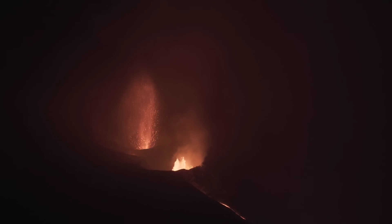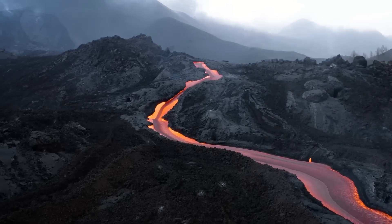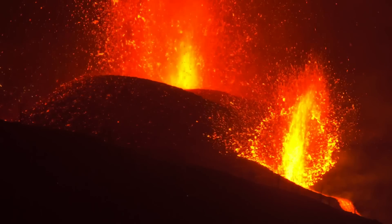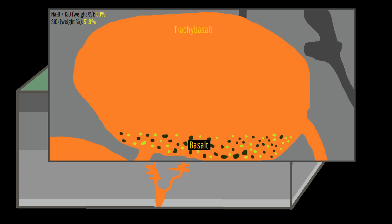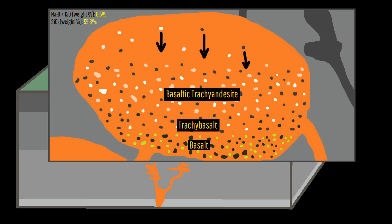As subsequent weeks progressed, continued Strombolian explosions occurred, and as ash fell back to the ground, it created a 200-meter-high cinder cone. Lava covered an area of several square kilometers and then the eruption ended. This process repeated more than a dozen times across a time span of 25,000 years, while at the same time this very magma began undergoing fractional crystallization, turning the basalt largely into trachyte.